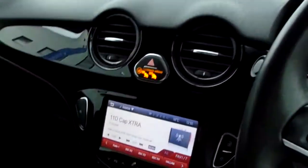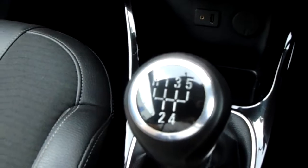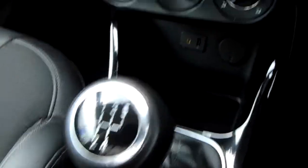Starting off on our centre console, you have your manual five speed gearbox to go along with that 1.4 litre petrol engine.